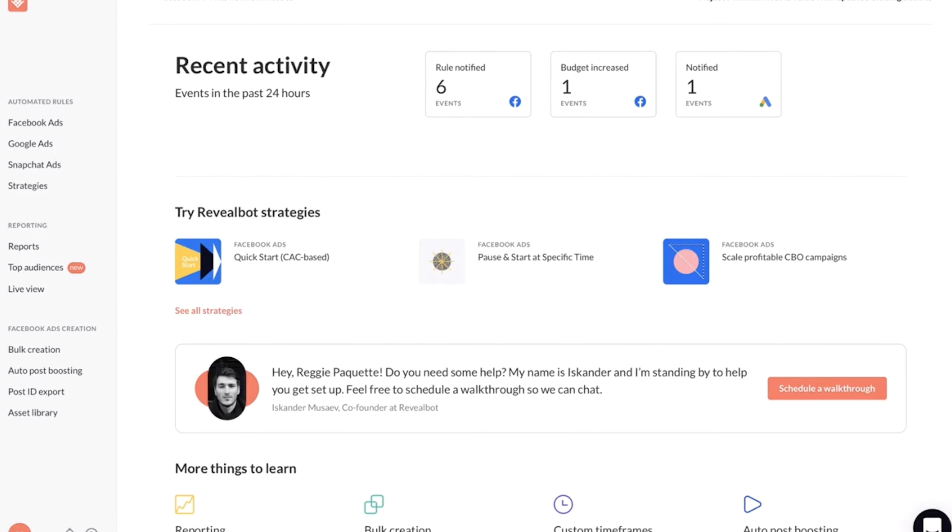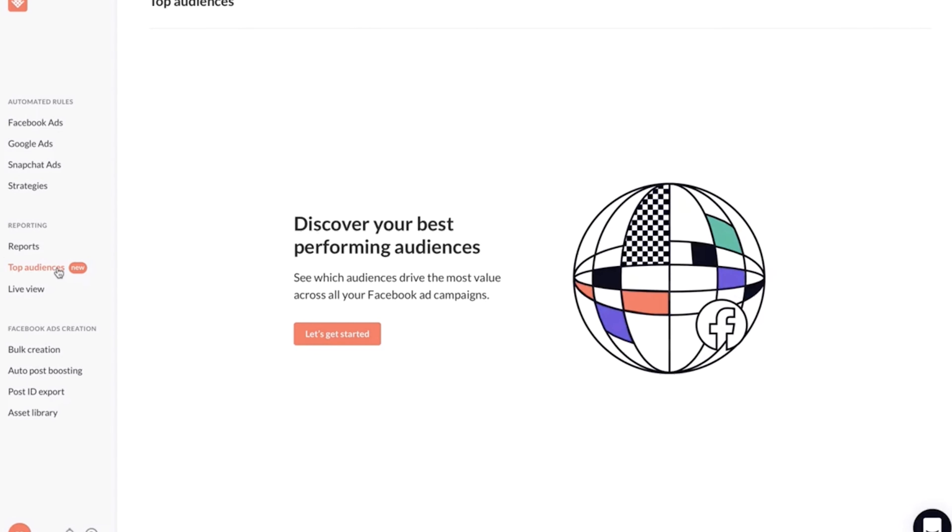Next, we've got a new audience analysis tool from Revealbot called Top Audiences. You can use it to identify your best and worst performing audiences across all of your campaigns. Today we're excited to release the latest product from Revealbot called Top Audiences. With Top Audiences, you can discover your best and worst performing audiences across all your campaigns.